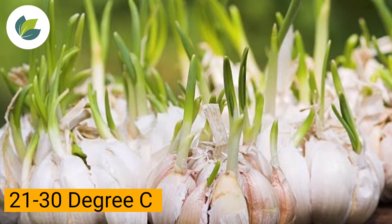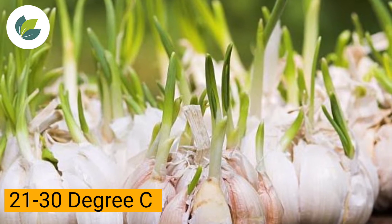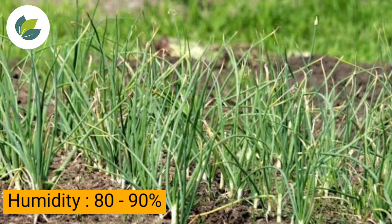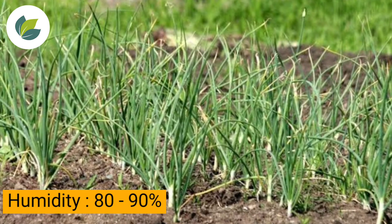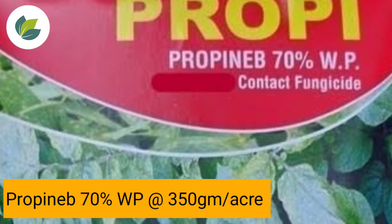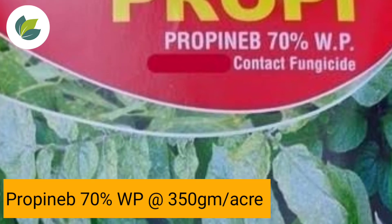The favorable conditions required for this disease are 21 to 30 degrees Celsius temperature and high humidity of 80 to 90 percent. When disease symptoms appear in the field, spray plants with Propineb 70% wettable powder.